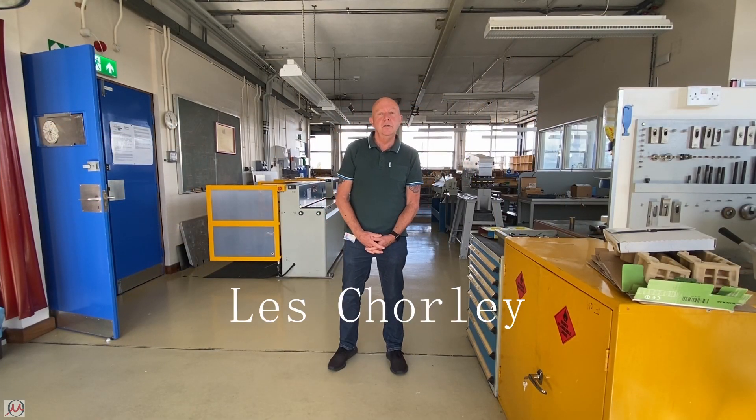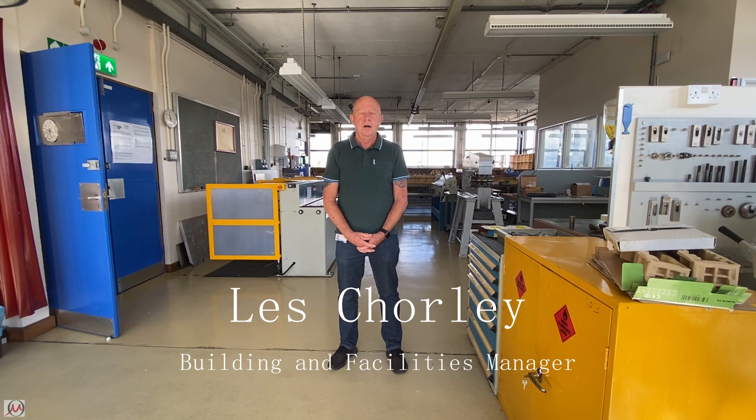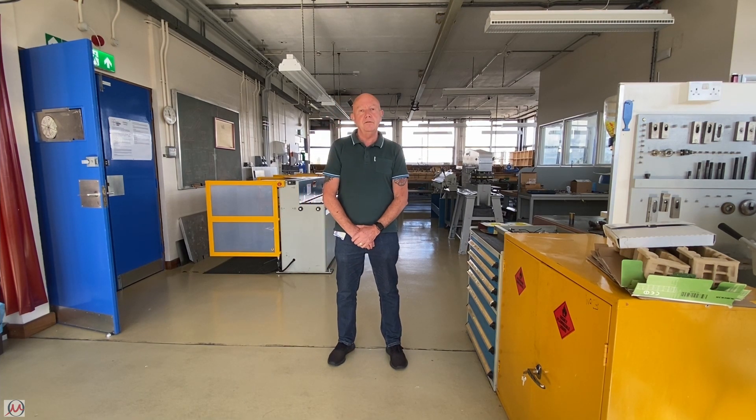Good morning, my name's Les Chorley. I'm the Building and Facilities Manager for the Department of Materials. I look after all the machine shop training, which is carried out in the Tom Building on the fourth floor. Within the machine shops we have lathes, bridge ports, CNCs, and we also have devices and everything for doing general hands-on tools and works. Thank you very much.